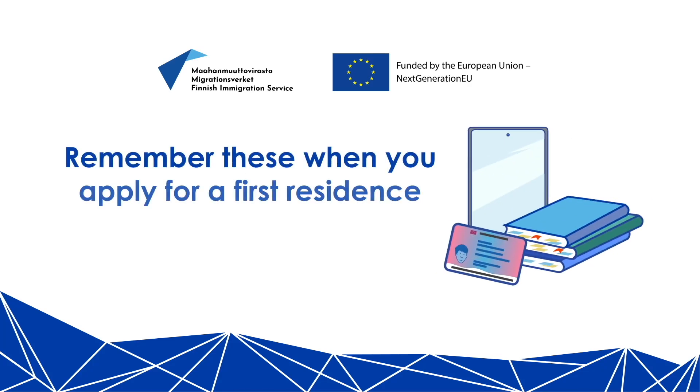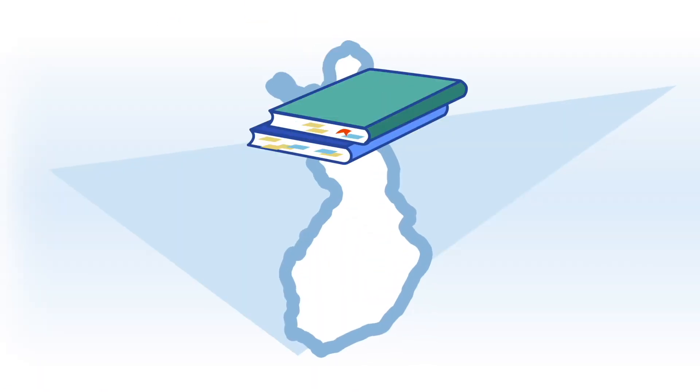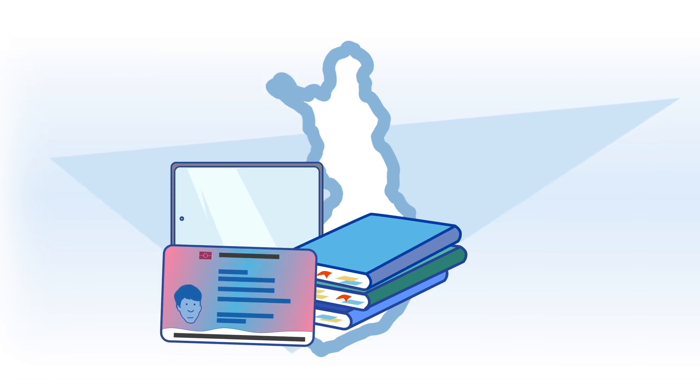Remember these when you apply for a first residence permit for studies. Are you applying for a residence permit for studies? Please note the following.